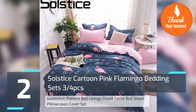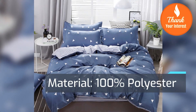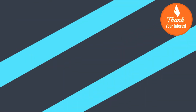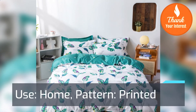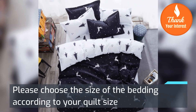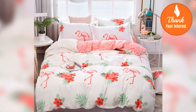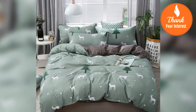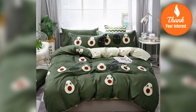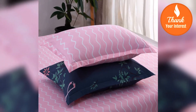Number 2: Solstice Cartoon Pink Flamingo Bedding Sets, 3 or 4 piece geometric pattern bed lining. Includes duvet cover, bed sheet, and pillowcases. Material: 100% polyester. Style: cartoon. Use: home. Pattern: printed. Please choose the size of the bedding according to your quilt size — the duvet cover size should match your quilt. For example, if your quilt is 200 x 230 cm, choose the 200 x 230 cm duvet cover, or the corresponding queen size.